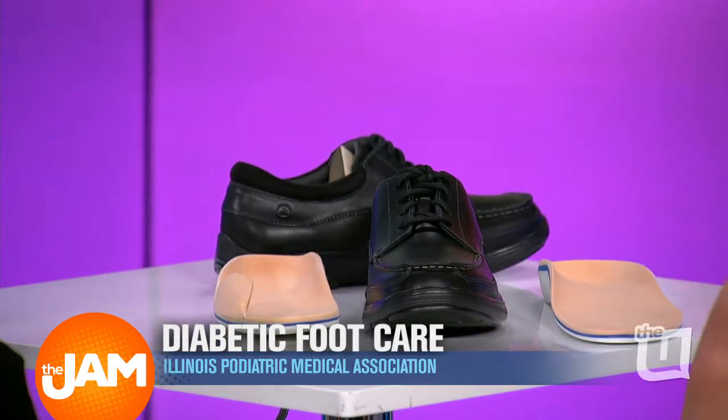You mentioned calluses and blisters, but what else should diabetics watch out for to know if something is going wrong? Preventing a diabetic foot infection starts with checking your feet regularly. If you see any signs of redness or any increased warmth in the feet, it could be a sign of an abscess or an infection brewing inside the foot. Always check the toenails and look for cuts or sores — those are good preventative measures to stay on top of your feet.